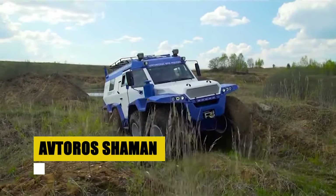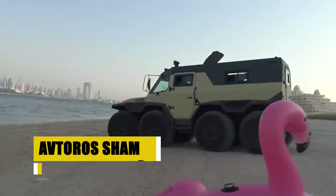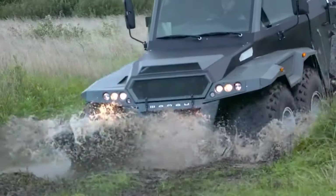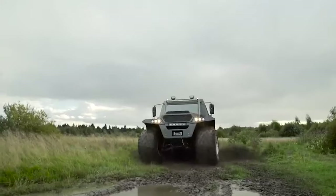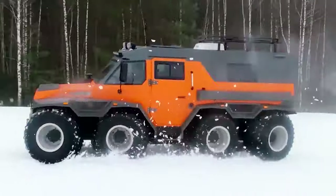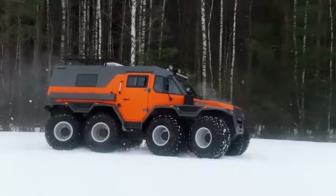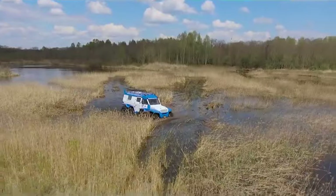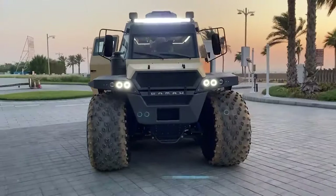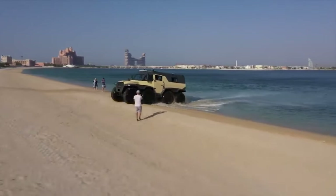The Avtoros Shaman redefines the concept of all-terrain travel. Born from the vast wilderness of Russia, this ATV is a marvel of engineering, designed to conquer the uncharted. Its low-pressure tires and independent suspension for each wheel enable it to navigate through terrains others dare not tread. Beyond its formidable exterior, the Shaman offers an oasis of comfort, catering to explorers and adventurers alike. With its intuitive controls and ergonomic design, commanding this behemoth becomes second nature. Whether fording rivers or exploring frozen wastelands, the Shaman stands as a testament to human ingenuity and the spirit of adventure.